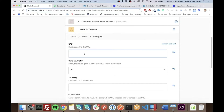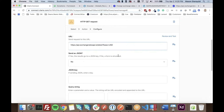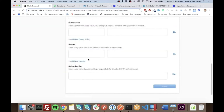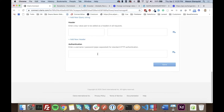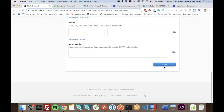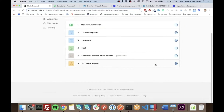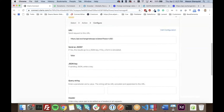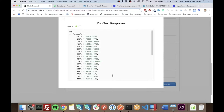We'll do a GET request and type in the URL. You can also configure basic authentication, but this API doesn't require it. We'll save that and review and test — perfect, it brought those rates in.